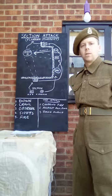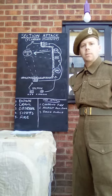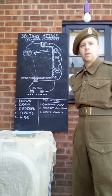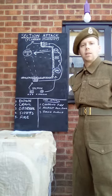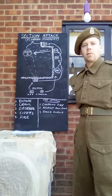You have a Bren group consisting of the Second in Command, which is a Lance Corporal, the number one on the Bren who actually carries the Bren gun, the number two who assists the number one with loading and collecting magazines, etc. Apart from the Corporal, the rest of the men are riflemen.